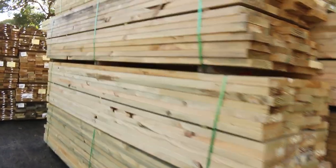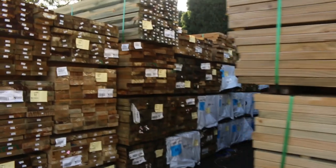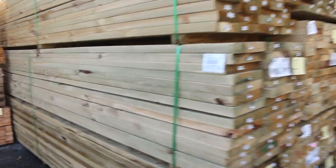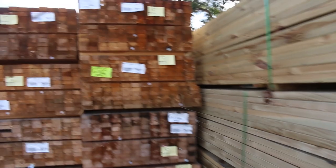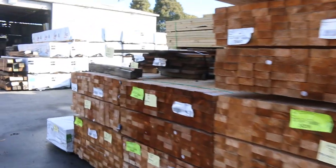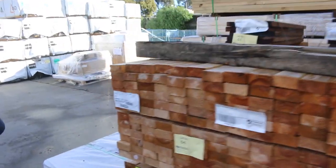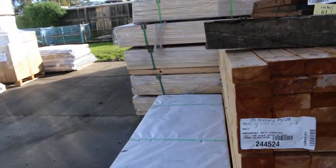Once again lots of fresh treated pine in this week. I've also got a number of packs over here of some 9045 M10 studs in 2.4s — about 16 packs of those guys. So if you need some 2.4 studs, make sure you turn up tomorrow for those.